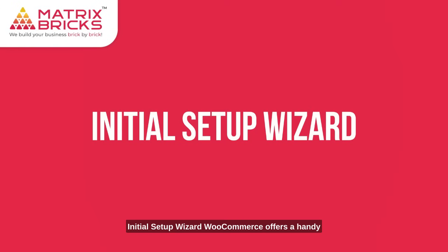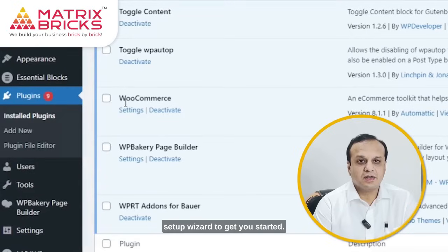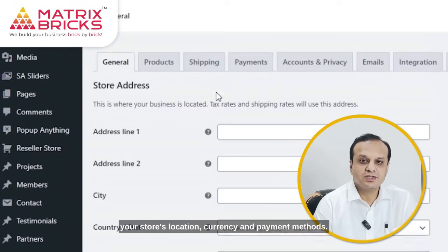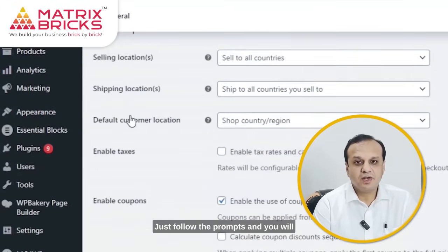WooCommerce offers a handy setup wizard to get you started. It will help you configure essential settings like your store's location, currency, and payment options. Just follow the prompts and you will be up and running in no time.